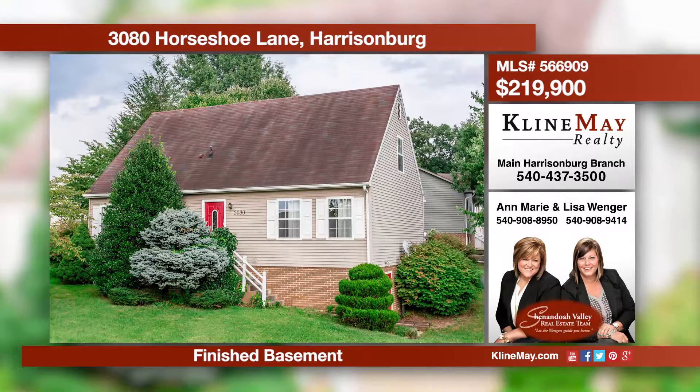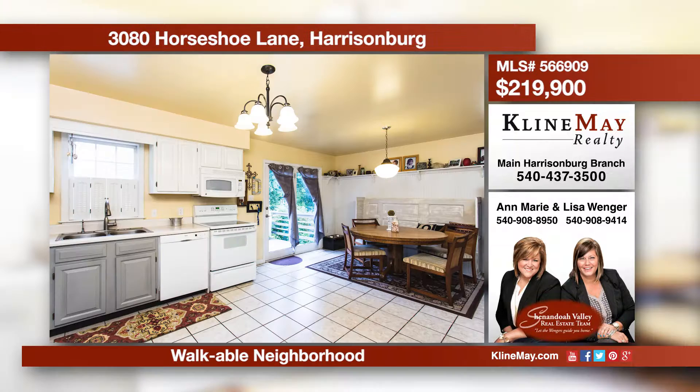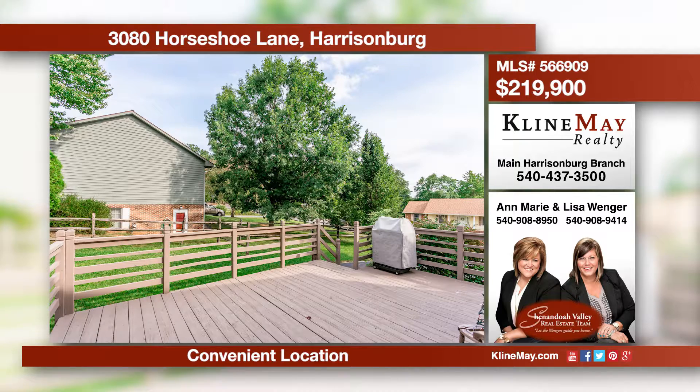Charming and convenient is the best way to describe this adorable home located within minutes of shopping, restaurants, and Centara RMH. The interior has been well-loved and has plenty of space. The open concept kitchen and dining area makes it easy to cook and carry on conversation. Call Lisa or Ann Marie for more details.